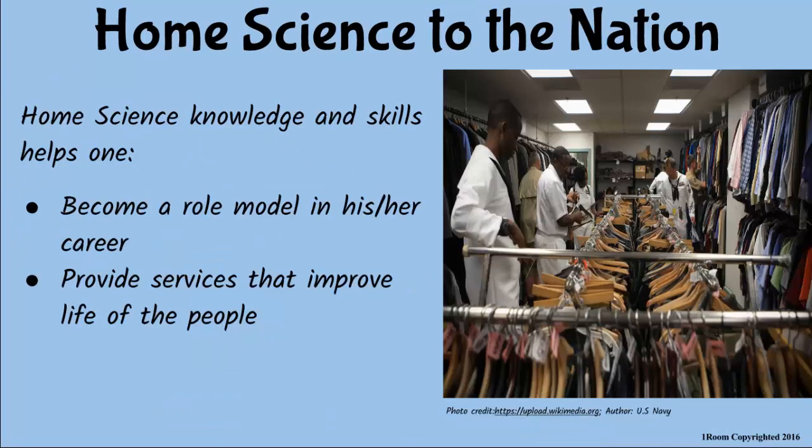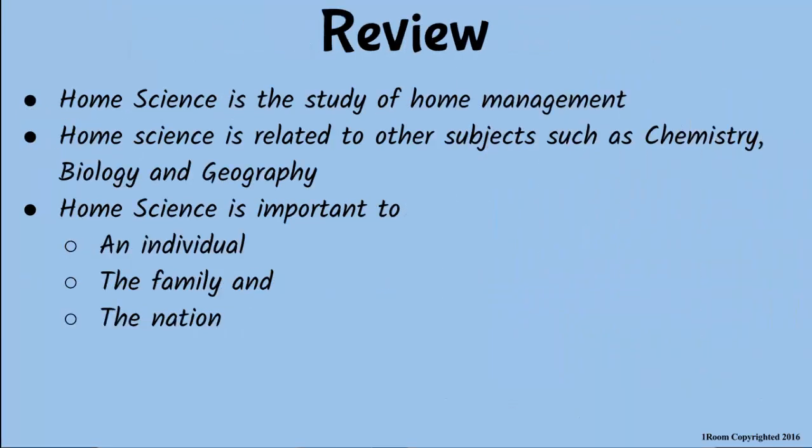I believe people will admire me when I start my hotel business. Yes, my son. You will become a role model to the people around you and the nation. And the services you are going to give will definitely improve the quality of life of everyone. Can't wait to share this good news with Paul. He also thinks home science is for girls. I am glad you changed your mind. So, what are you going to tell him? That home science is the study of household management. It is related to other subjects like chemistry, biology, and geography. And that it is important for an individual, the family, and the nation at large.